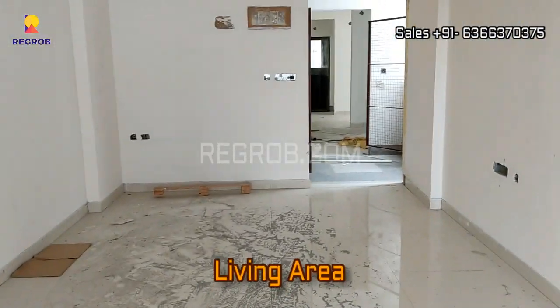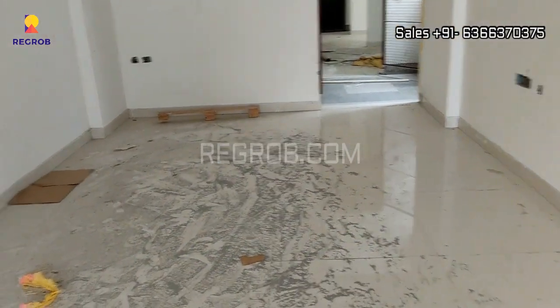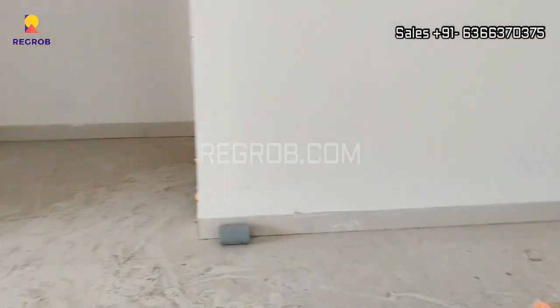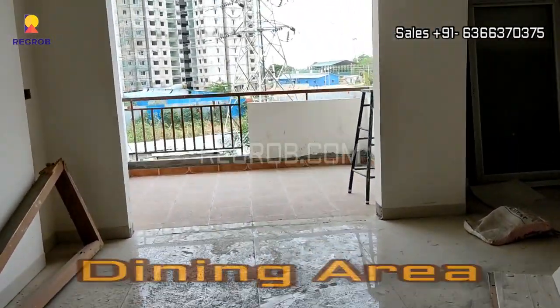This is a spacious living area, and right here is the dining area designed with an attached balcony.